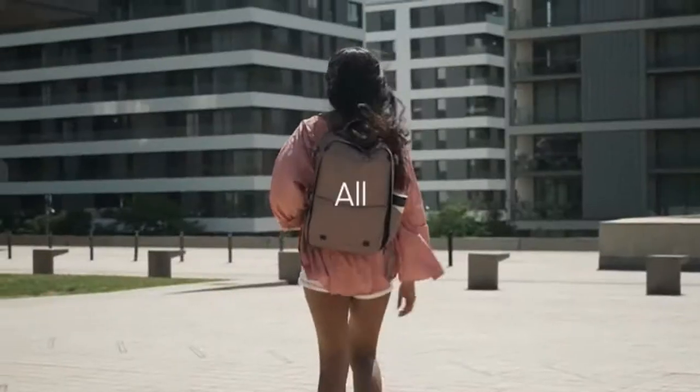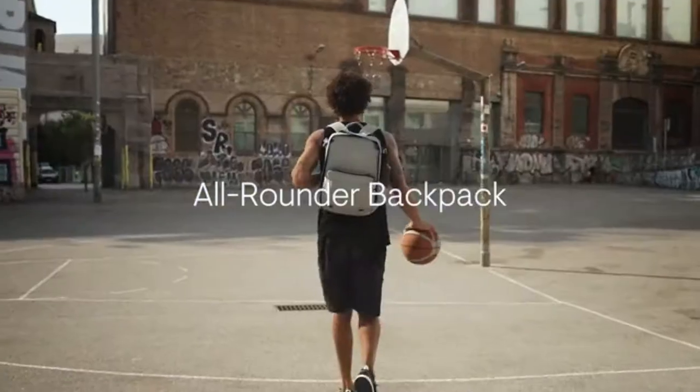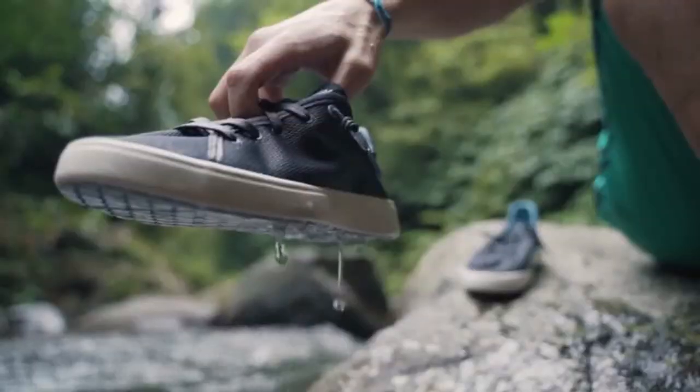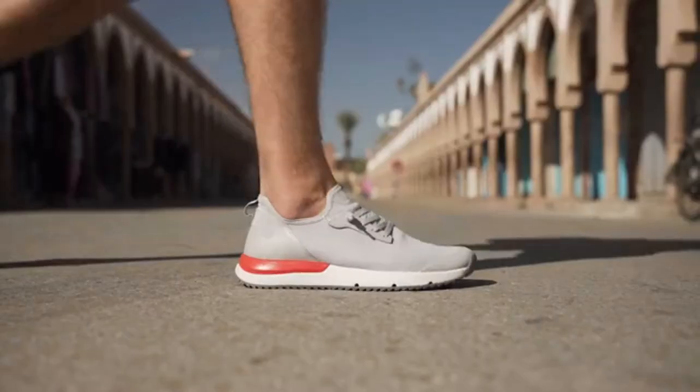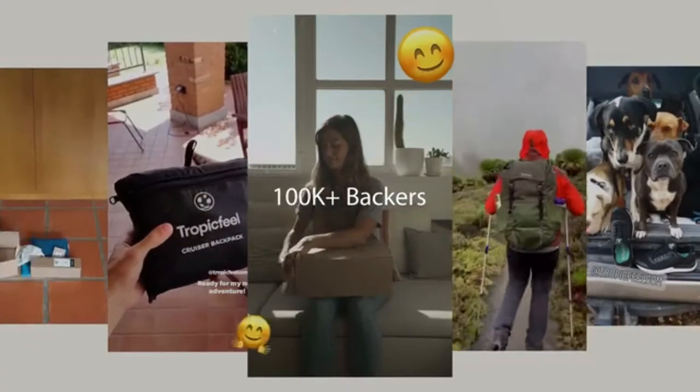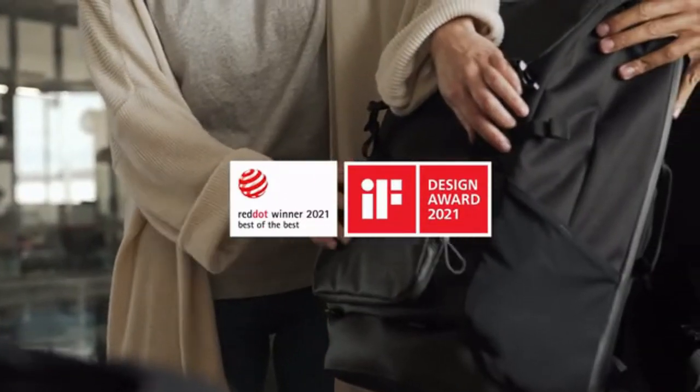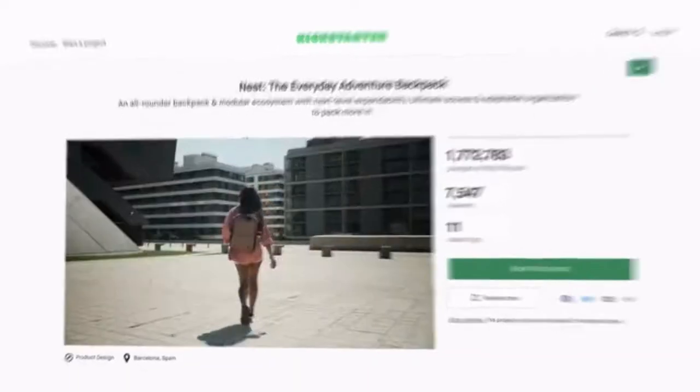This is Nest, the all-rounder backpack adventurers have been asking for. We are Tropic Feel, the travel gear brand for modern day travelers. After three record-breaking campaigns, over 100,000 backers delivered, and receiving the highest level of design recognition, we are stoked to be back. This is Nest.